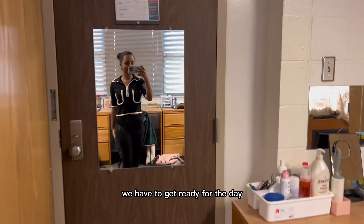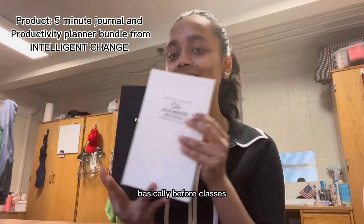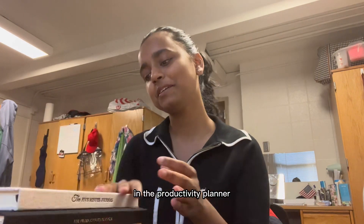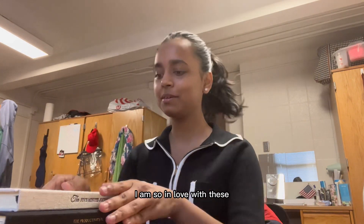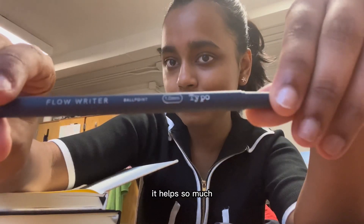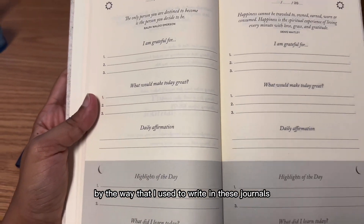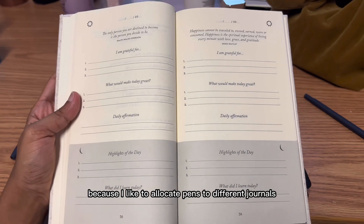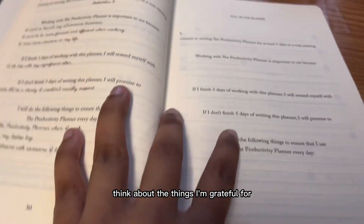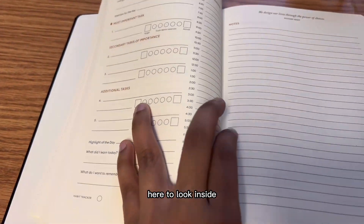After the skincare routine, we have to get ready for the day — here is my fit that I'll be wearing the entire day. Before classes I like to start off using my Intelligent Change journals. This is the Five Minute Journal and the Productivity Planner. I've already been using these for about a month and it helps so much. The Five Minute Journal helps me think about the things I'm grateful for in the morning and at night, and it truly helps me be happy.